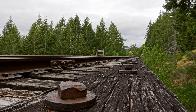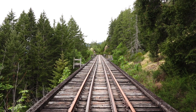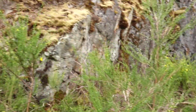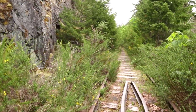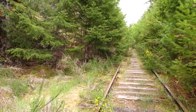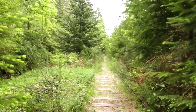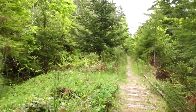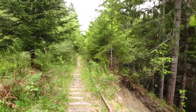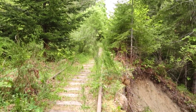Nice photo right here. Now carefully going back into this broom just for a short bit. And here's the spot where the landslide almost undermines the grade. Here's the rail — you can see the extent of it.